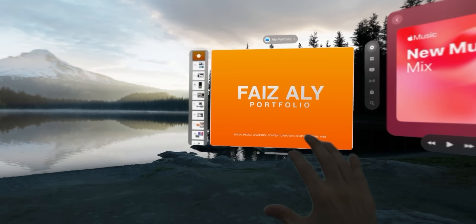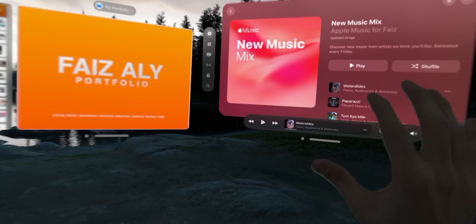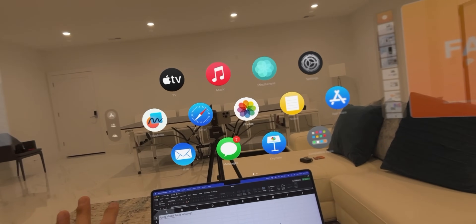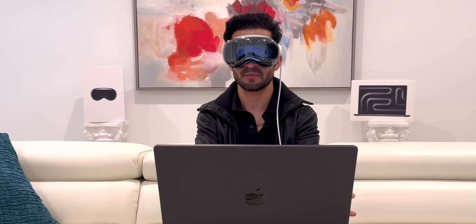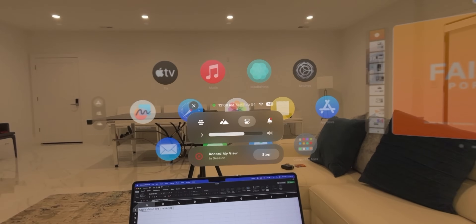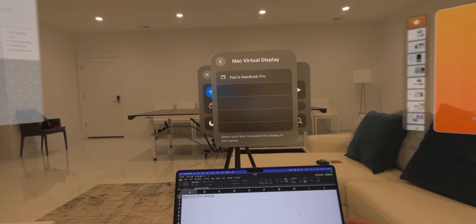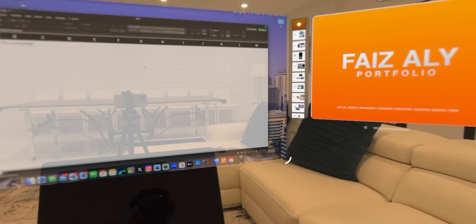Here's a document I've opened up from the Files app — it's my portfolio. I've also got my music that I'm controlling from here. And here's my MacBook. What I'm going to do is turn it on. Usually when I open it up, a pop-up comes saying 'connect now,' but when it doesn't pop up, I go into the control panel. You see this icon here — Mac virtual display. You click on that, it finds my MacBook, and here you go. How cool is that?